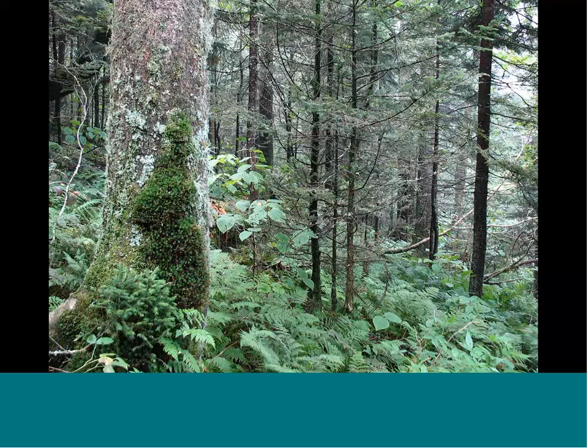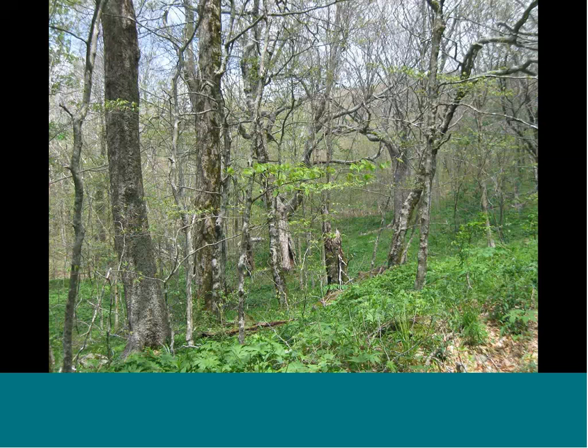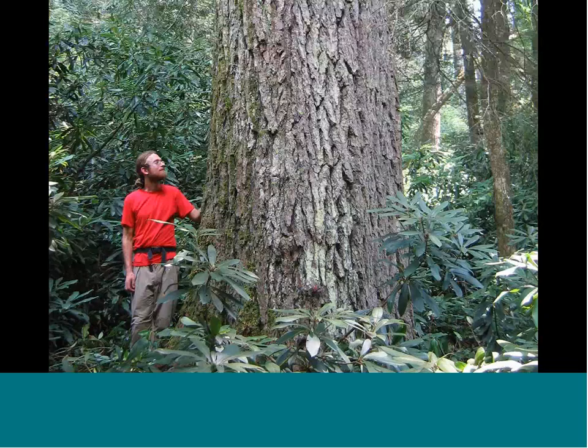Also at high elevations and in moist settings are northern hardwood forests, also generally not thought of as benefiting from fire. There's also a dwarf northern hardwood forest called a beech gap forest, dominated by stunted American beech and other stunted northern hardwood trees. Acidic cove forests have a lot of rhododendron generally and other acid-loving species. This is a photo of the world's largest living eastern hemlock on a preserve owned by the Highlands Area Land Trust near Highlands, North Carolina. These forests don't burn very often — they're very moist and shaded.